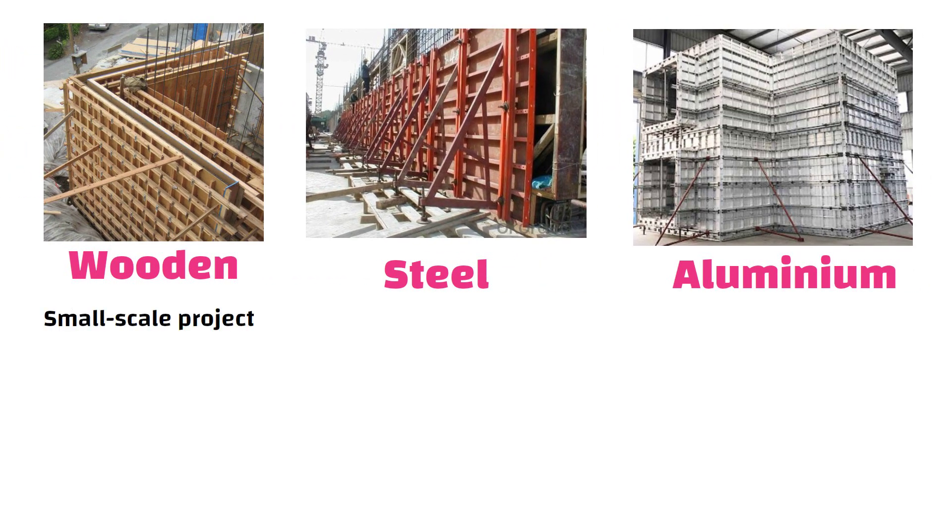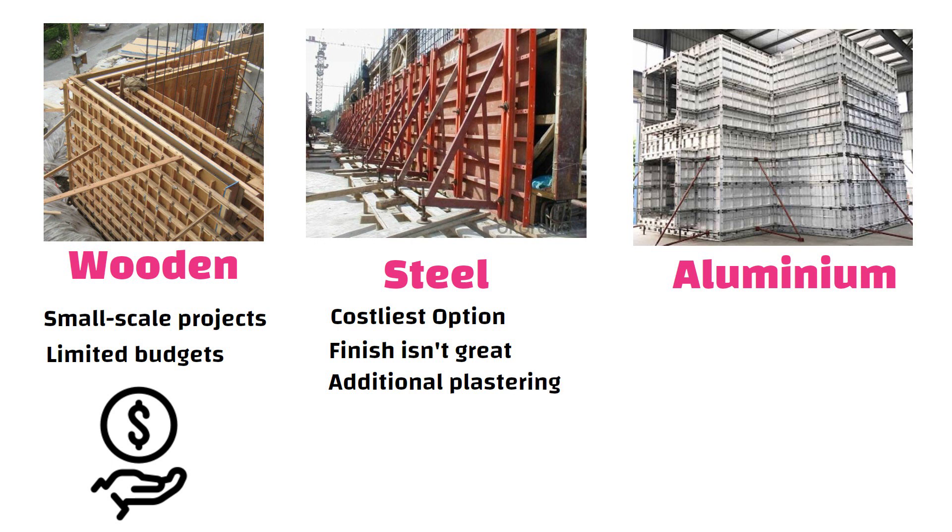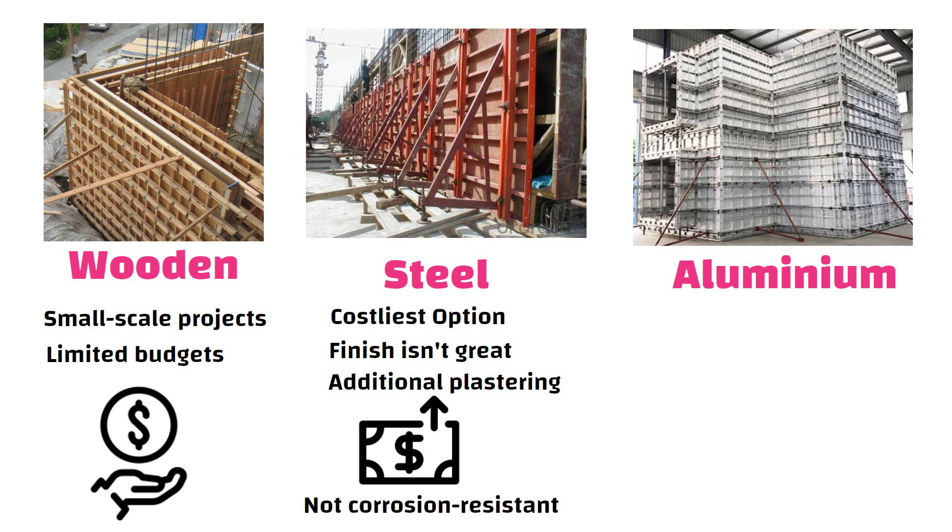For small-scale projects or those with limited budgets, wooden formwork may prove to be a cost-effective option. Steel formwork is the costliest option compared to plywood and aluminium alternatives. After removal, the finish is not great, necessitating additional plastering which adds to the expense. Furthermore, steel formwork is not corrosion-resistant, so its strength reduces over time.